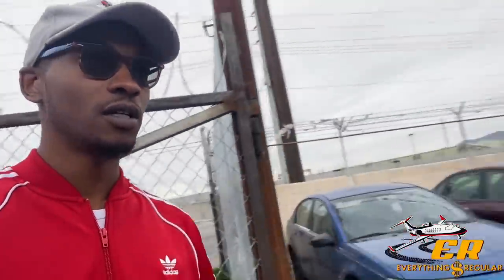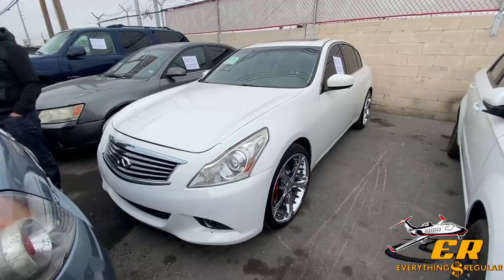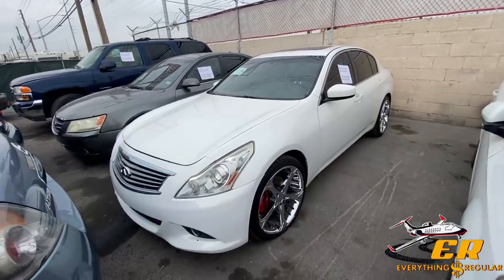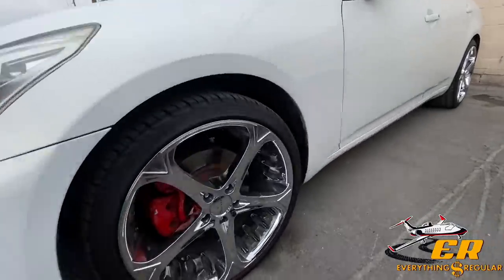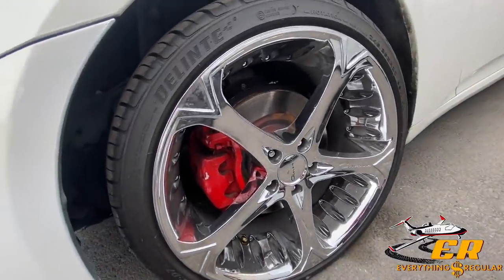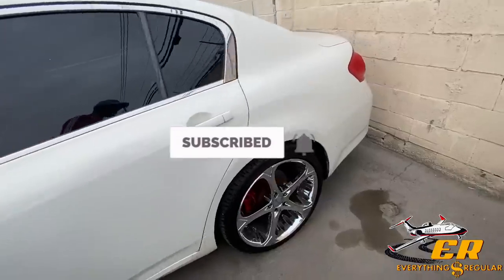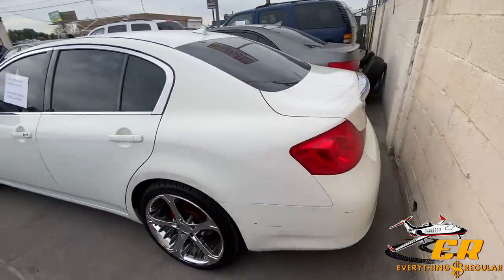If you haven't already, please like, comment, and subscribe to the channel. Let's check these cars out. We got a 2012 Infiniti G25 — not the G35, it's the base model. It does have some Giovanna 20-inch rims and it looks like all the rims are matching, which is a plus.